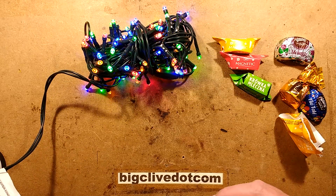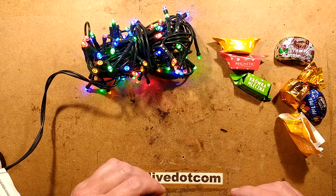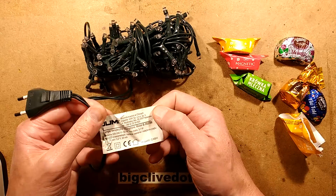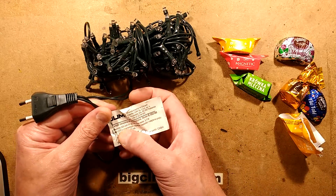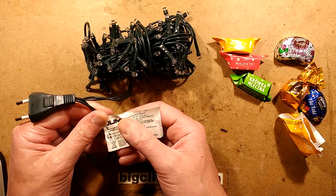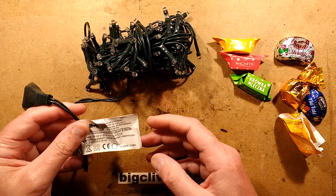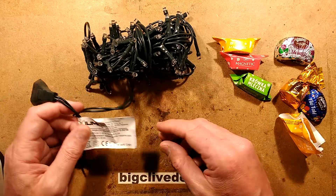There's 100 in the set and they run directly off mains. Let's see what it says on the label — it's got the wide range here, 220 to 240 volts, covering the whole European voltage range. And the power consumption is about 4 watts.